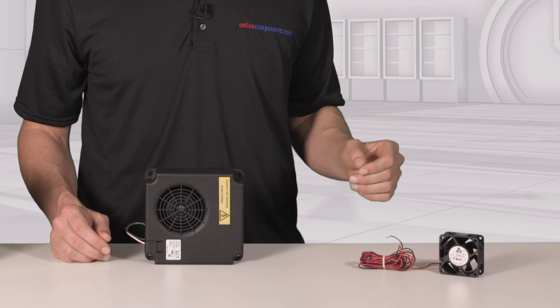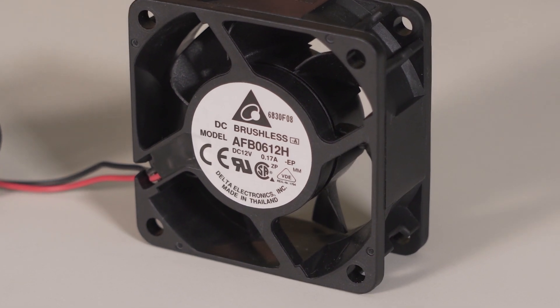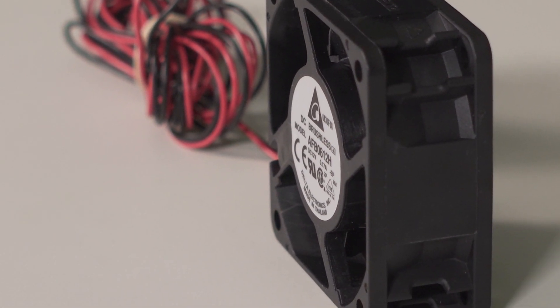This is also designed for outdoor environments with an IP56 rating and salt-fog protection of 30 days. This fan is measured at 34 decibels, which is considered whisper quiet, meaning you can move a lot of air while achieving the trifecta of quiet, robust, and efficient.